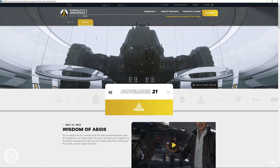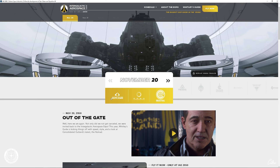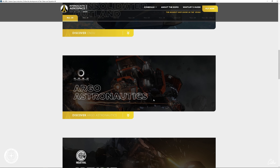Nobody lives large quite like Aegis Dynamics. Their massive capships are undeniable classics. Every year folks flock to the IAE to get glorious stiff necks looking up in wonder at these and the whole of Aegis' vaunted fleet. But a true gearhead like yours truly doesn't need to see these mighty vessels to tell them apart. One only needs to listen to the distinct song of their massive thrusters.